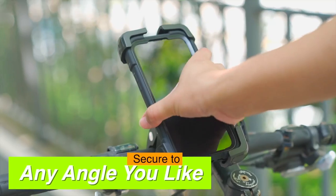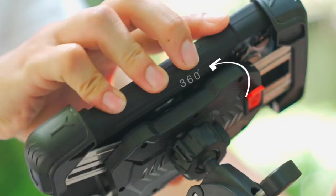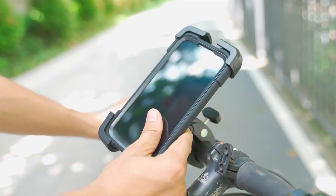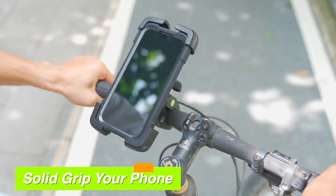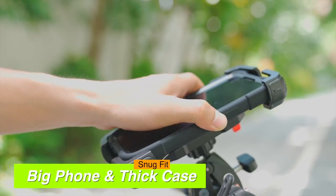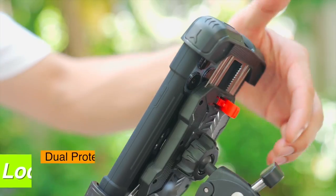What sets this mount apart is its solid grip force. It features triple-layer protection: the four arms lock your phone in place, thick paddings dampen vibrations, and a security lock lever ensures that your phone won't pop out, even over bumpy rides.